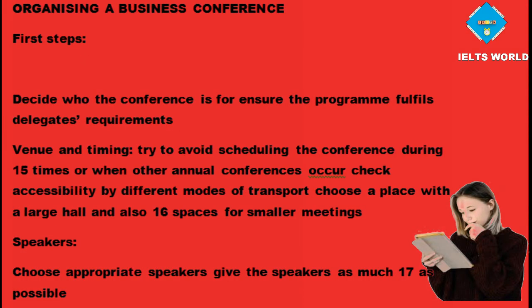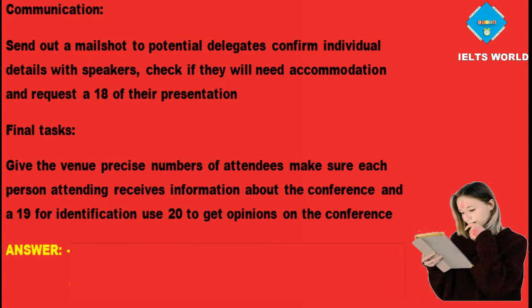Organizing a business conference — notes completion answers. First steps: decide who the conference is for; ensure the program fulfills delegates' requirements. Venue and timing: Question 15 — avoid scheduling during holiday times or when other annual conferences occur. Question 16 — choose a place with a large hall and also breakout spaces for smaller meetings. Speakers: Question 17 — give speakers as much notice as possible. Communication: Question 18 — request a summary of the presentation; confirm individual details with speakers, including accommodation needs. Final tasks: Question 19 — each attendee receives a badge for identification. Question 20 — use questionnaires to get opinions on the conference.